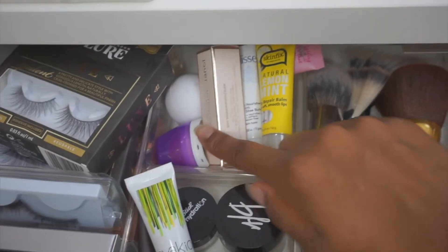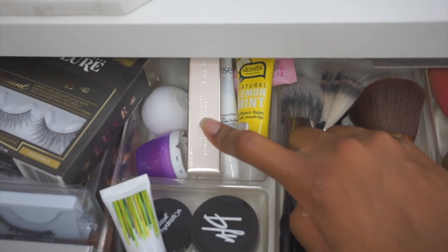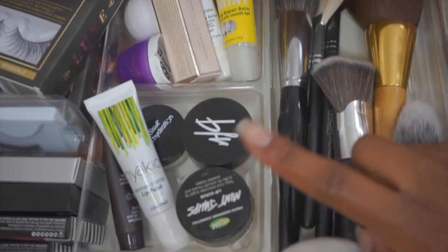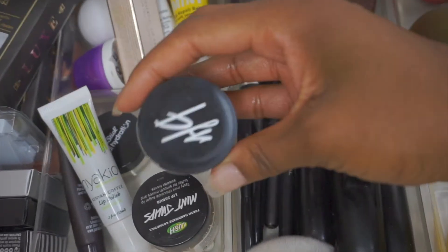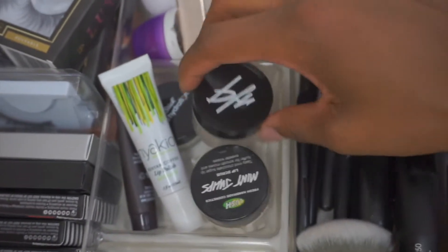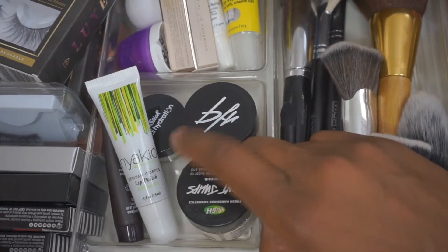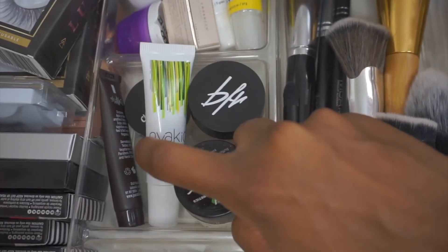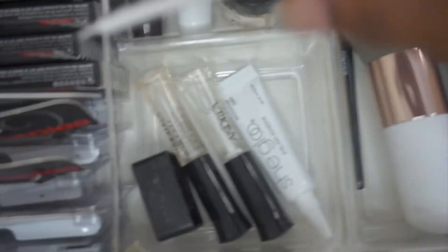Right here I keep all of my lip products — lip balms and anything lip-related. This is for lip scrubs: I have one by Beauty for Real, one from Lush, and one by Chapstick lip scrub. Right here is where I keep more lash glues and sharpeners.